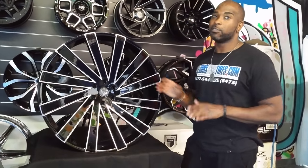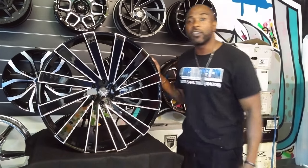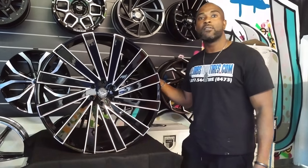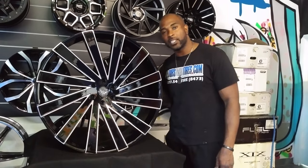I can't stand wheels that go one way on one side and the other way on the other side. You can find this wheel online at DovesandTires.com for some of the best prices you'll find, or call us at 877-544-8473. This is your boy KB from DovesandTires TV, signing off.